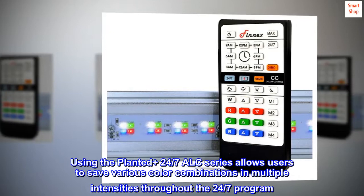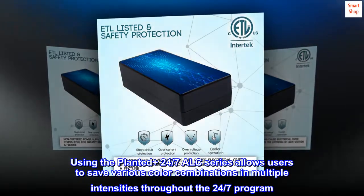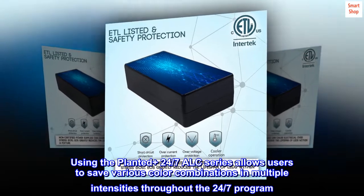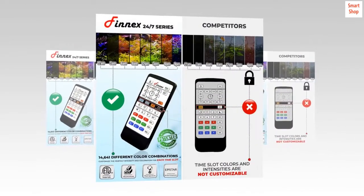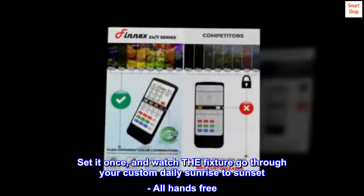Using the Planted Plus 24-7 ALC series allows users to save various color combinations in multiple intensities throughout the 24-7 program. Set it once, and watch the fixture go through your custom daily sunrise to sunset, all hands-free.